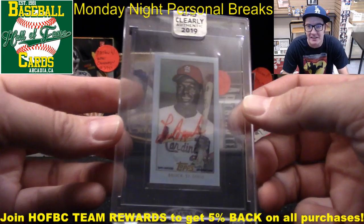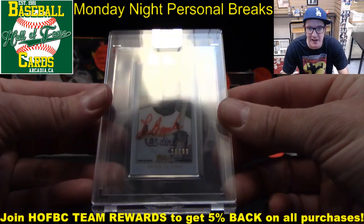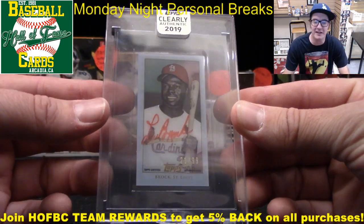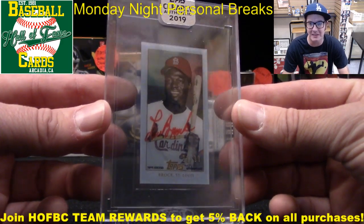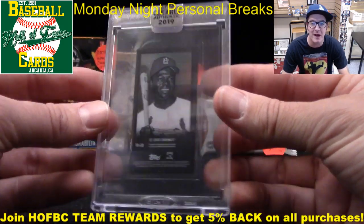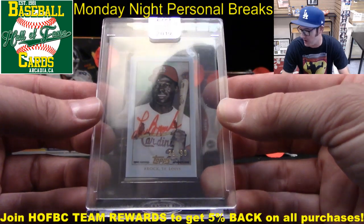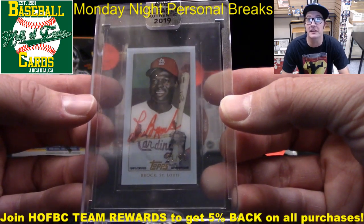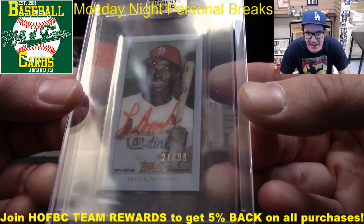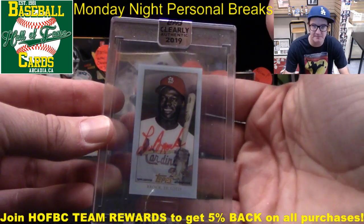How about Lou Brock on the T206 reprint — numbered 21 out of 99, signed in red ink. A little mini parallel right there. That's a sick card. Clearly Authentic was a little bit cooled off last week, but maybe this means it's going to heat back up. Maybe some cooler stuff is starting to come out this week. I love the red hat with the red signature right there — 21 out of 99. T206 clear reprint. Boom. Really cool. Thanks Brian, appreciate your continued support.